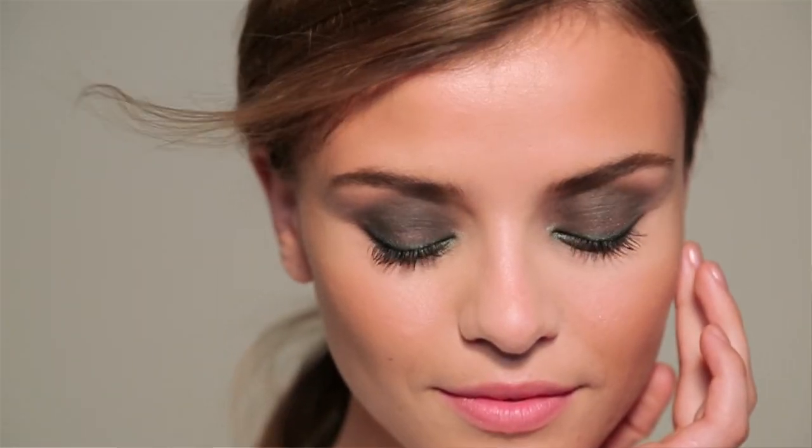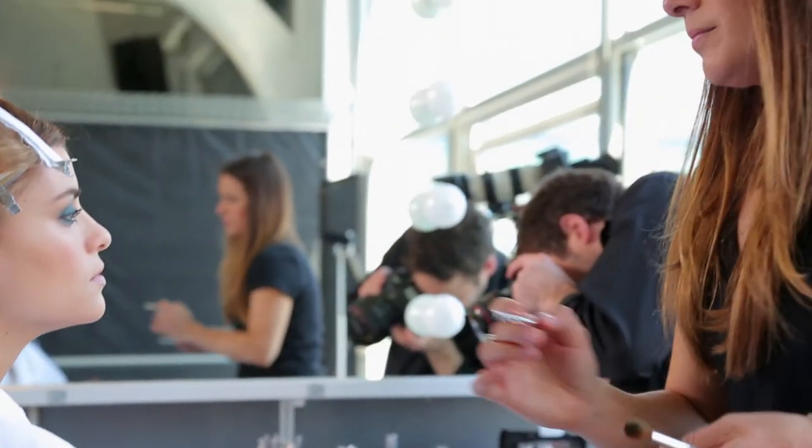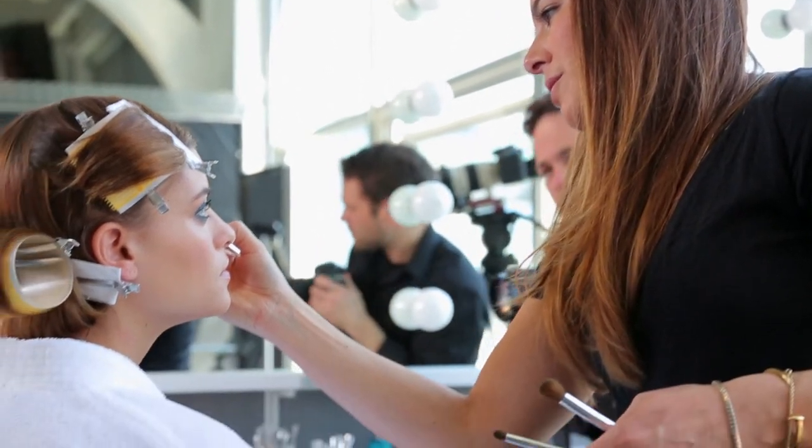When using bold colors, you really have to get a lot of shadow on the brush, but before you go to the lid, tap the brush off first so that extra product doesn't actually fall down on your cheek, which is the problem for some women.